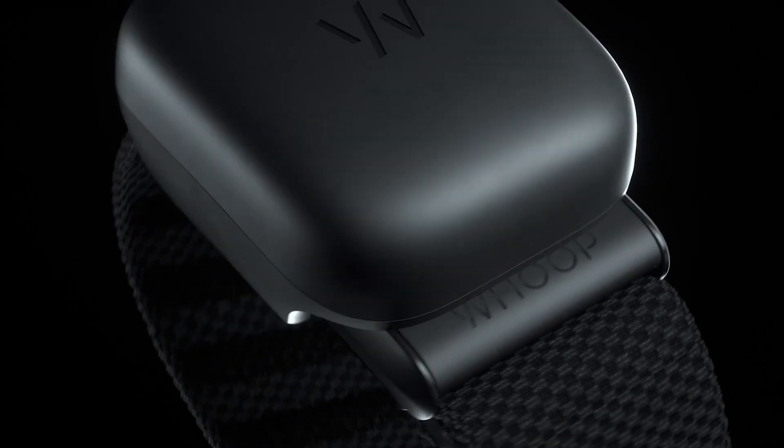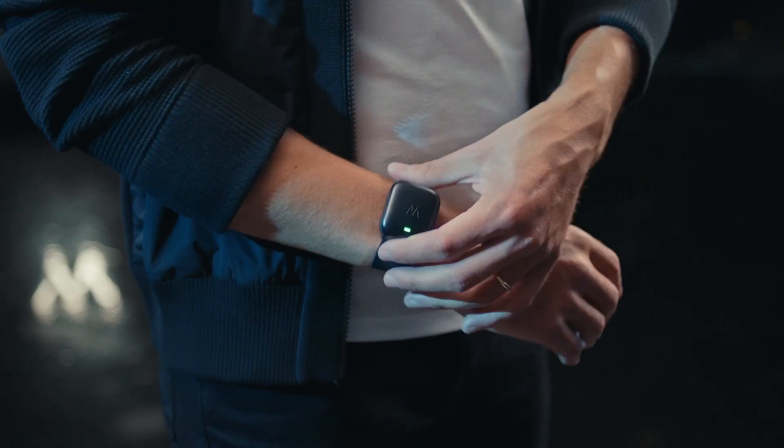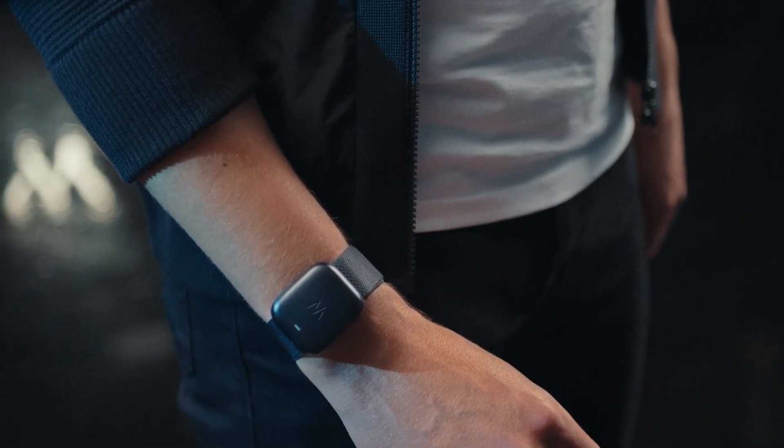One of the top five complaints from Whoop members over the last three years: 'I wore my battery pack into the shower, I destroyed it, I can't charge my Whoop — why isn't the battery pack waterproof?' Good news: battery pack 4.0 is completely waterproof. We used wireless charging technology — you just slide it on and you're able to charge the Whoop strap just like you always have, but now using wireless technology with no contacts. We re-engineered the entire configuration of the battery pack to give it the same waterproof rating that the strap has.